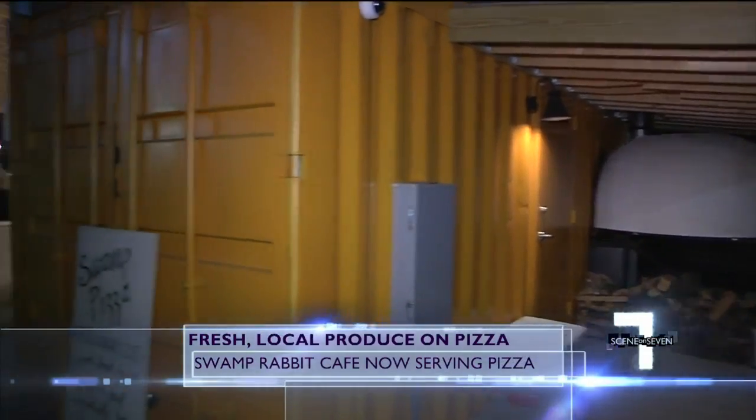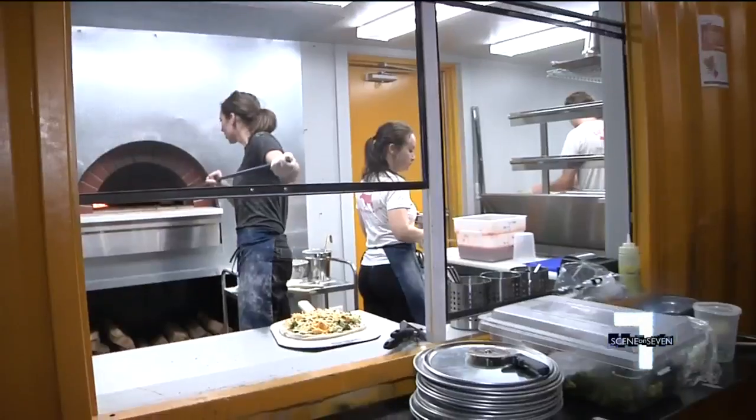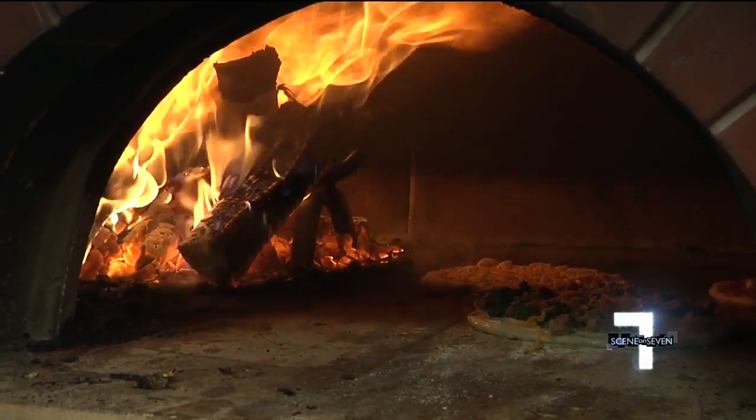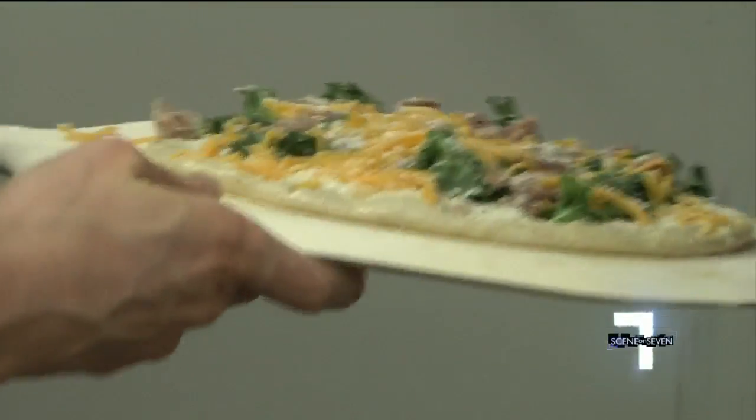Sticking with the idea of repurposing things, they transformed a shipping container into a pizza kitchen with a full-sized pizza oven. It's a new restaurant trend seen in bigger cities across the country.